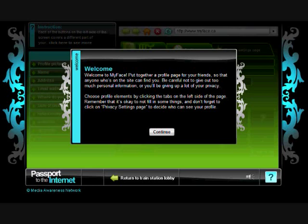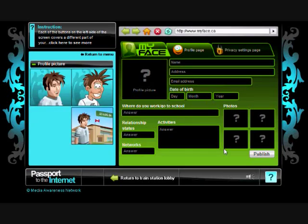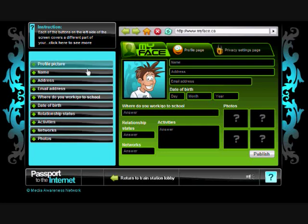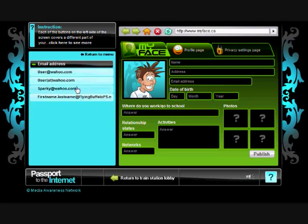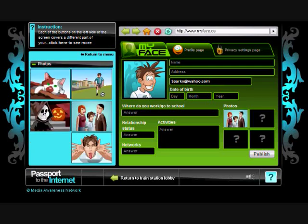MyFace teaches privacy management skills by letting students create a profile on a site similar to MySpace or Facebook. The Help tool gives hints on how to protect your privacy — for instance, suggesting that you use a cartoon instead of a photo as your profile picture. As students fill in the different parts of the profile, the program keeps track of how it affects their privacy score, adding or taking away points based on how much personal information the user is giving away.